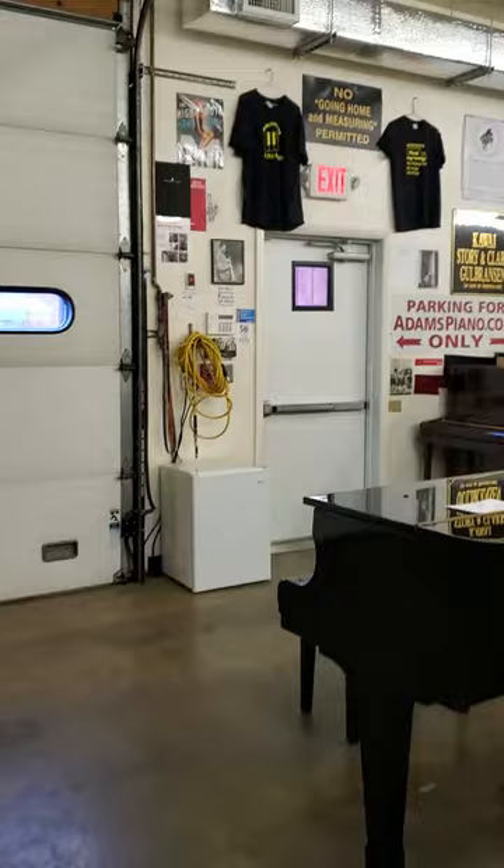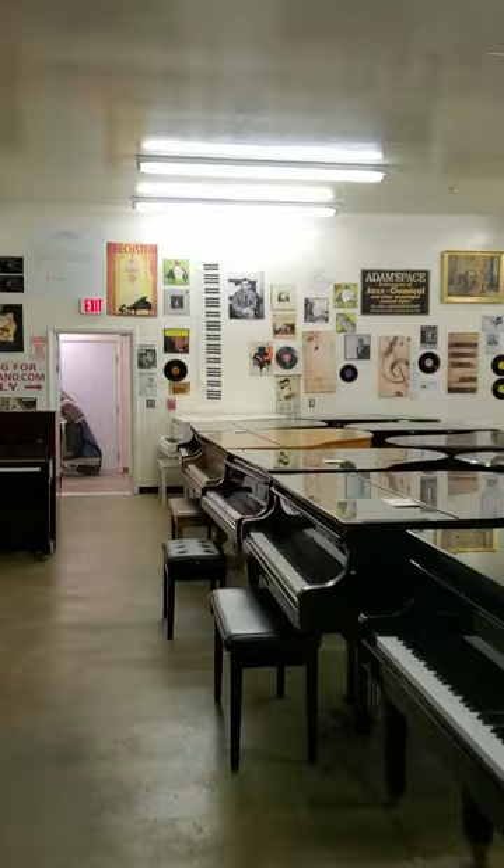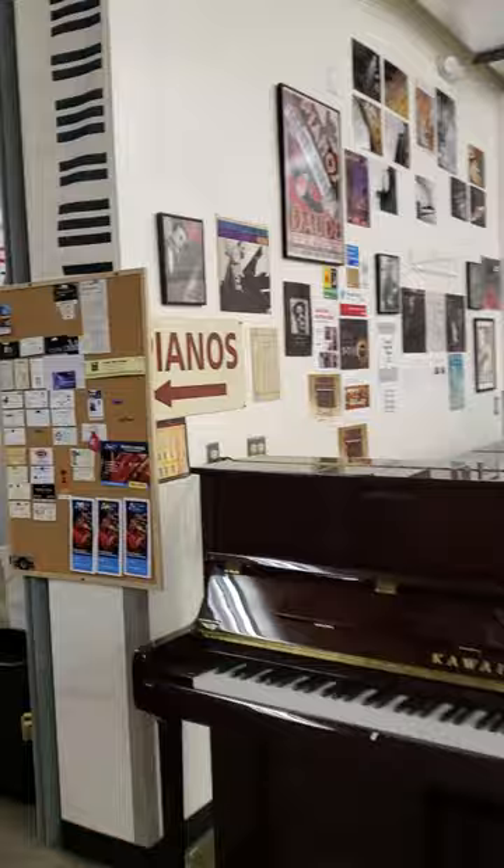AdamsPiano.com. New Paltz, New York. 35 years in business. 130 pianos on display. Piano moving, piano storage, piano rentals, fine piano service and rebuilding. Installation of piano disc player and quiet time systems.